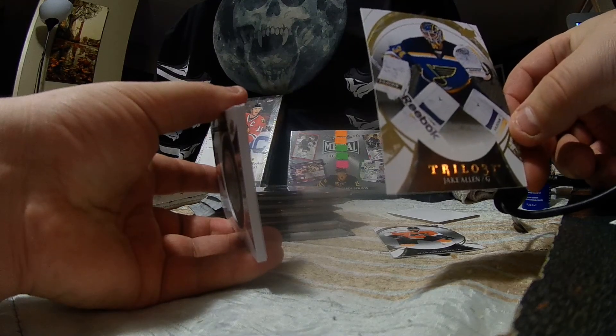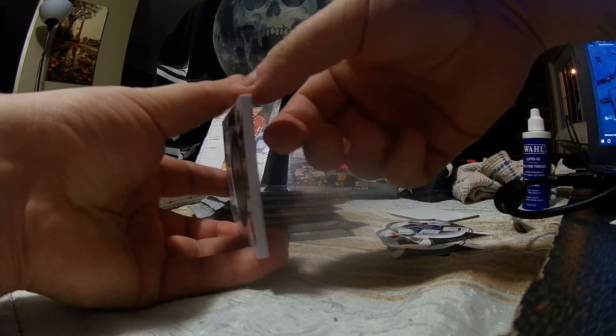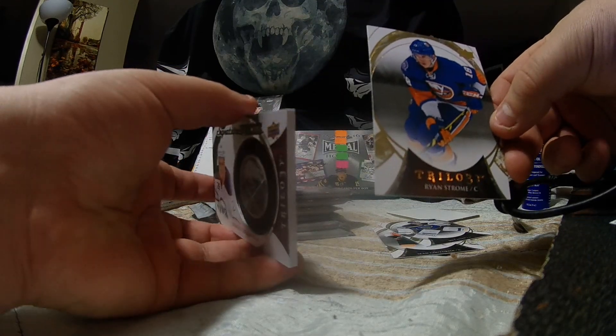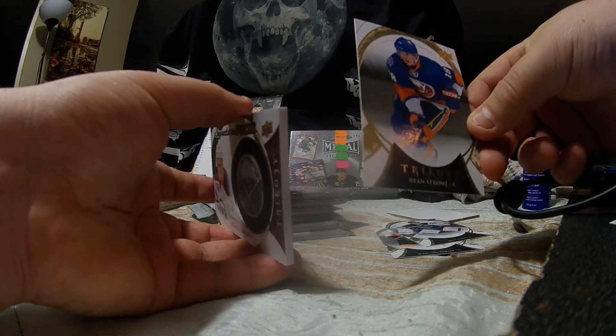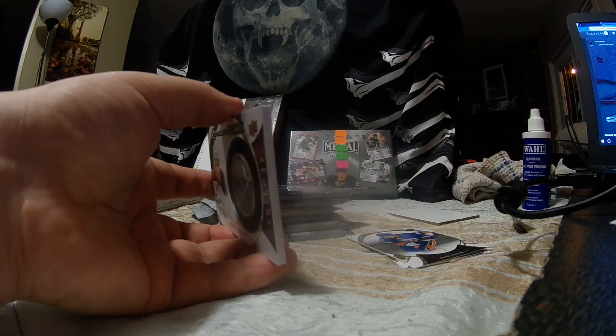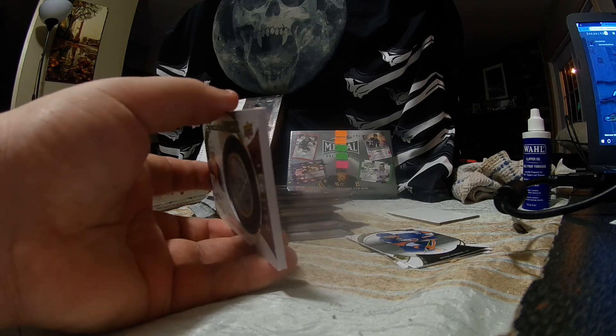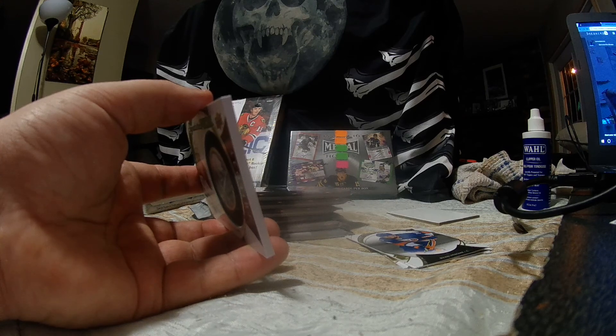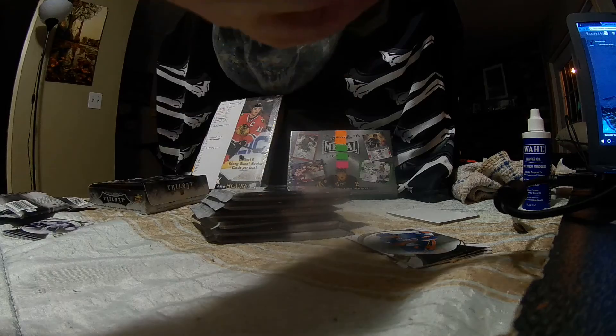This one has got a thick card in it — that's Sean Couturier. Got Jake Allen. We've got Ryan Strome, and as you can see there's a really thick card beside it. It doesn't want to focus. The next one up — I'm going to find out who it's for if I actually show you.